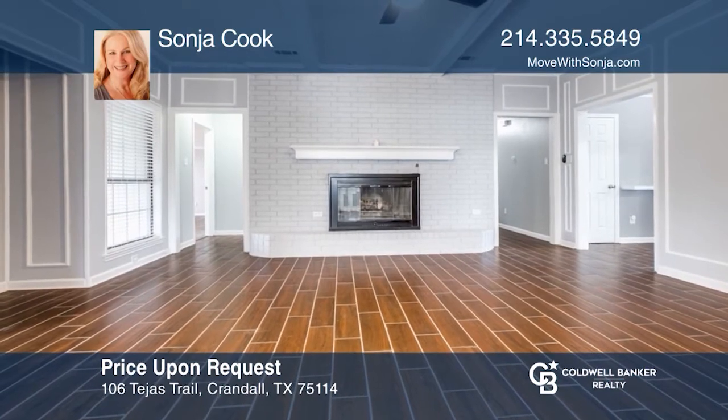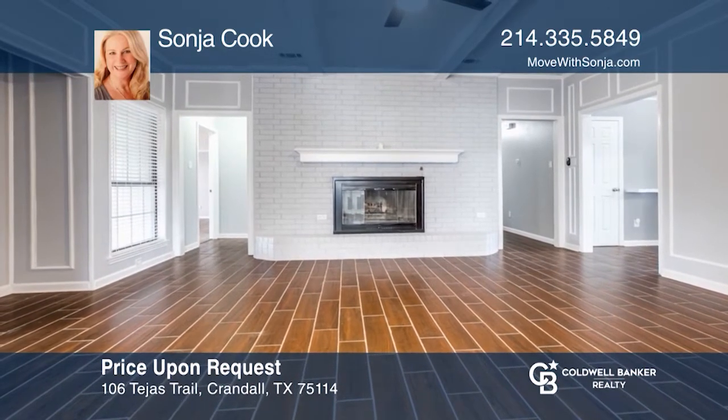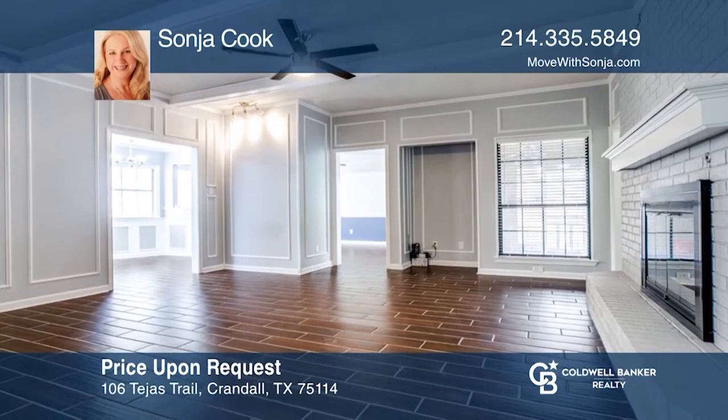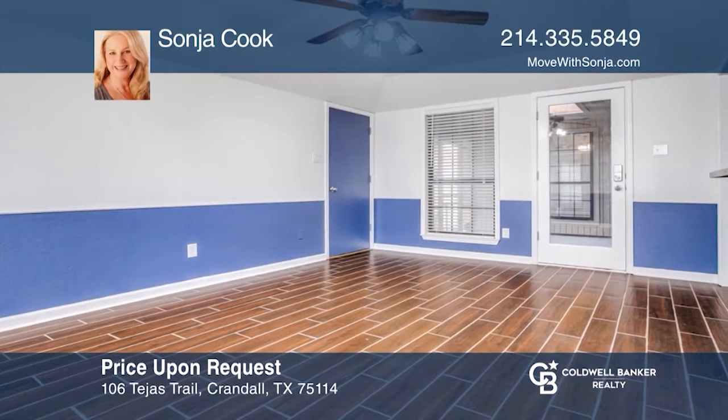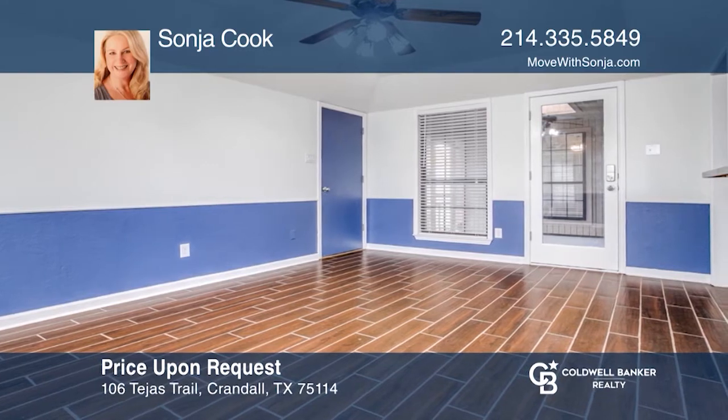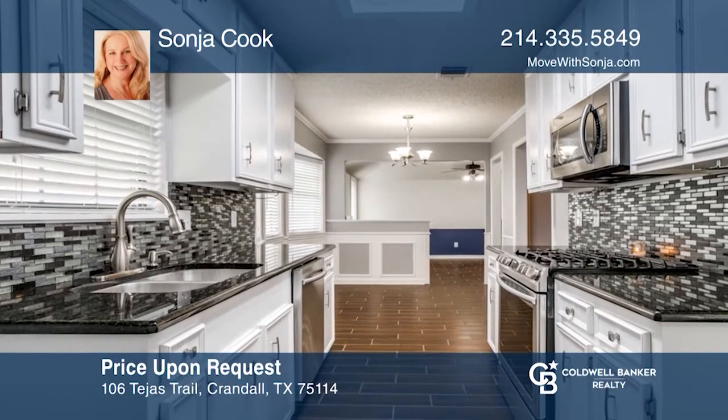Come see this ranch style home in an amazing neighborhood in the Crandall School District, featuring fresh paint and newly installed flooring throughout. It sits on just under an acre with a newly installed privacy fence surrounding, and plenty of room for the shop or pool you've always wanted.